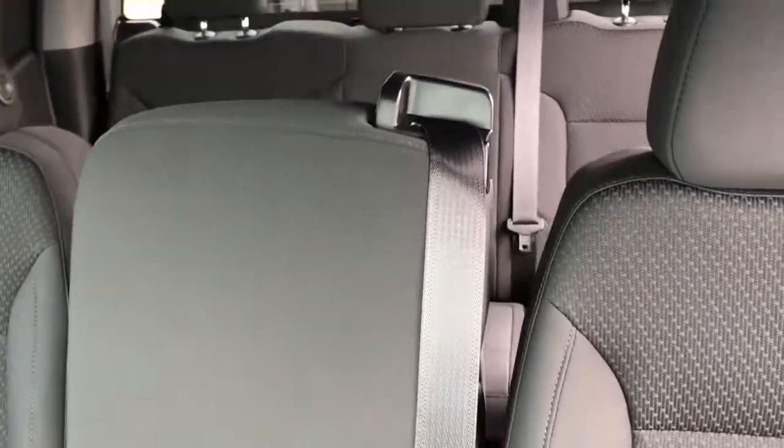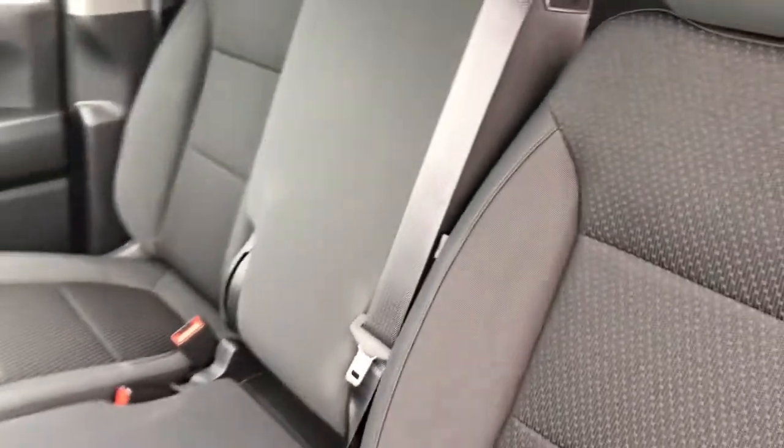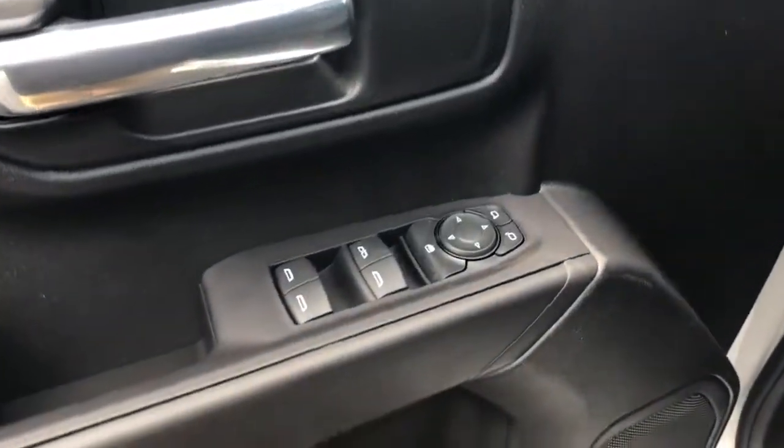Keyless entry, backup camera, heated mirrors, four-wheel drive, remote engine start, satellite radio, rear AC, Bluetooth connection, Wi-Fi hotspot, aluminum wheels.